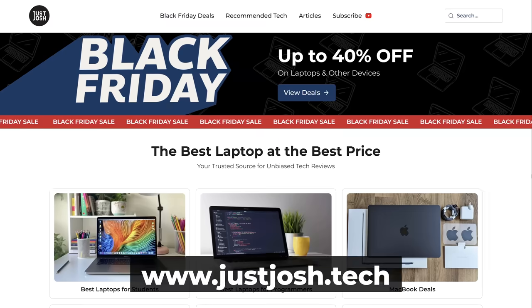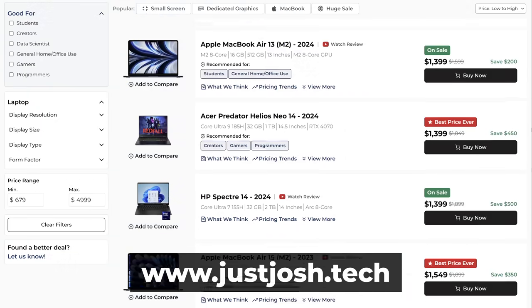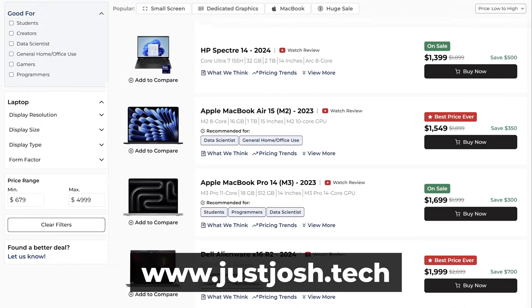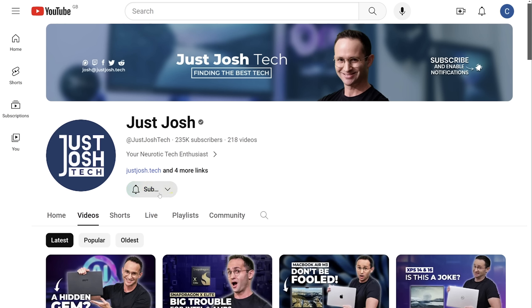I hope that I helped you pick your next laptop. Check out our website, justjosh.tech — we scour the internet for the best deals and compile them all there. Laptop prices fluctuate constantly so we have a super helpful price tracker. Support the channel by getting subscribed and clicking that like button — it makes a real difference and will help us create better videos for you. Good luck with your laptop buying and go do something awesome with your day — I'll catch you later.